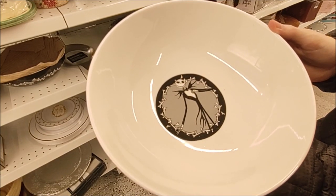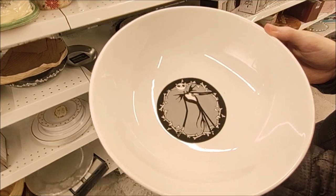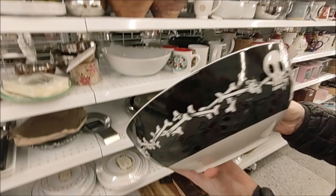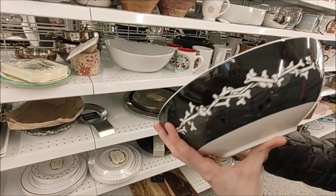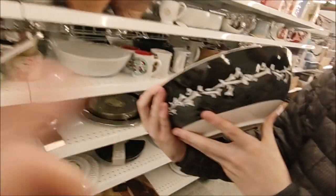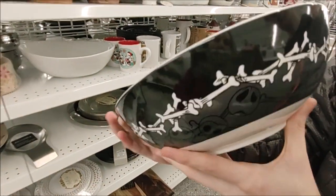$9.99 for this ceramic Jack Skellington bowl. We see Jack on the inside bottom, and on the edges we've got some bones, skulls, and kind of a shadowed Jack Skellington.